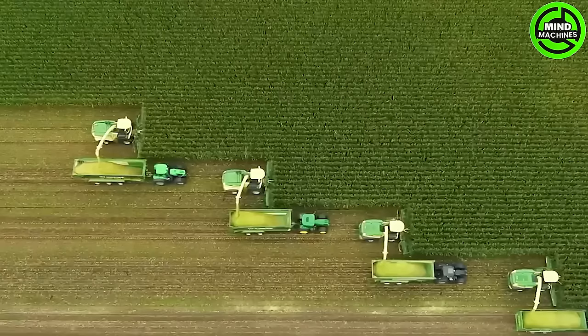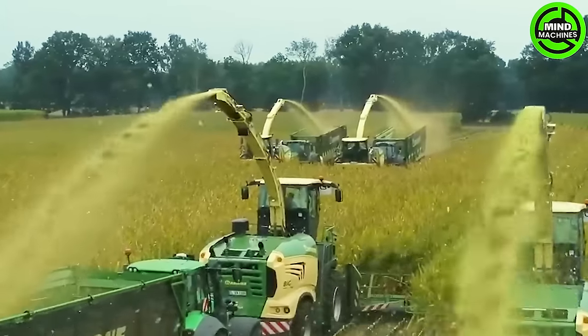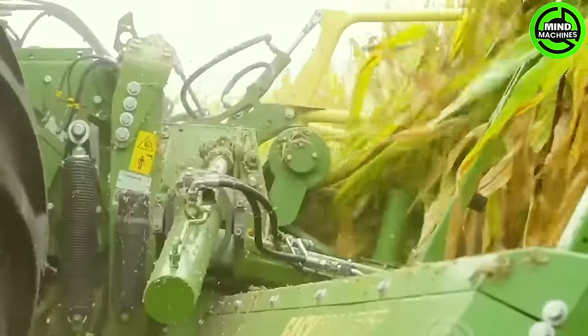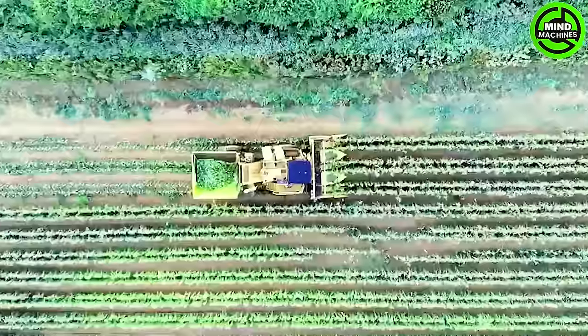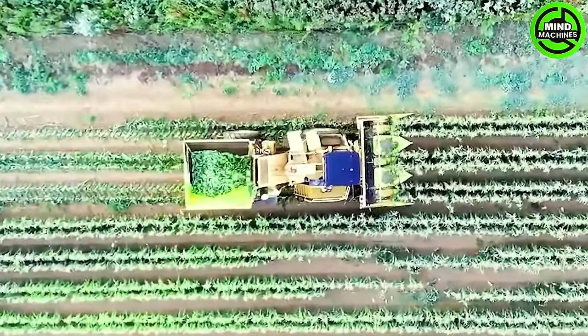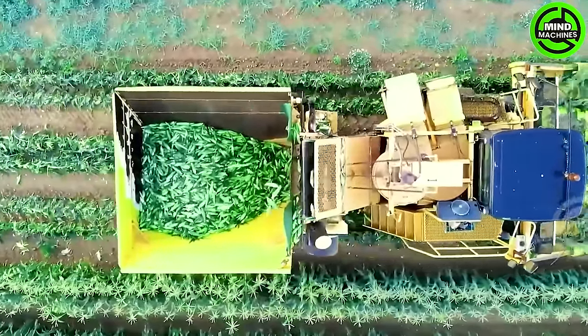The corn harvester and grinder work in tandem to efficiently harvest and process corn plants, creating feed for livestock with a seamless and integrated approach. For ages, corn harvesting titans have supported farmers in their harvest, increasing productivity and cutting costs.